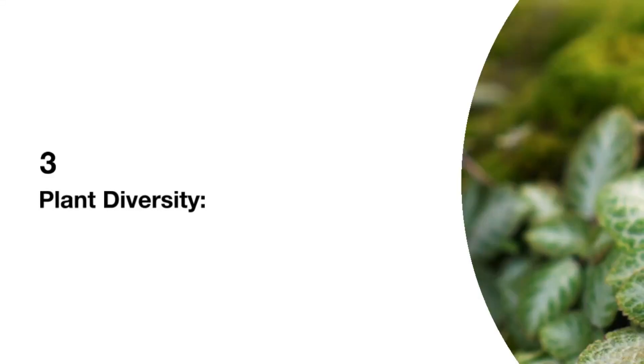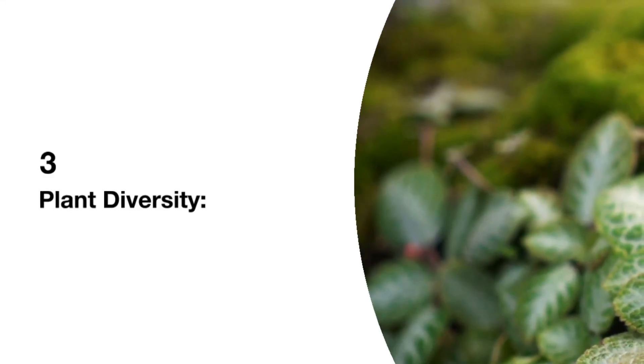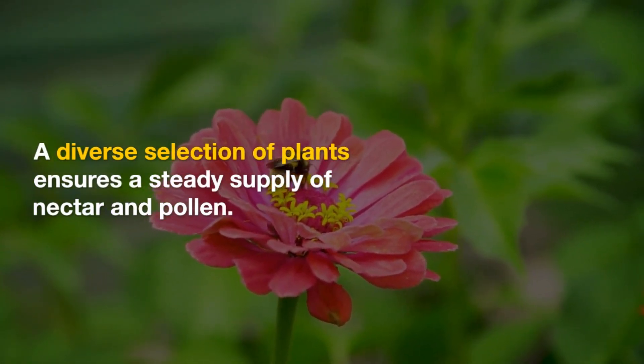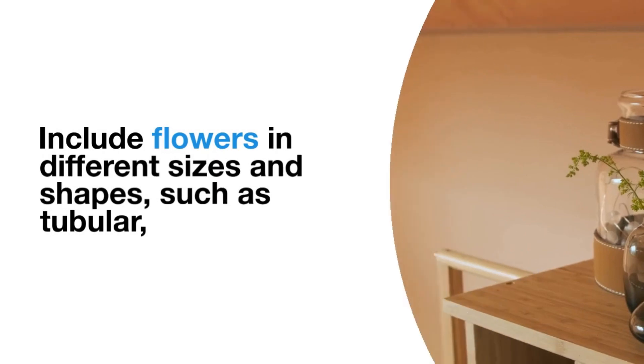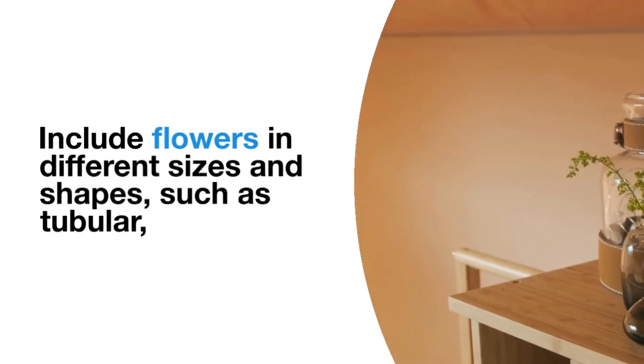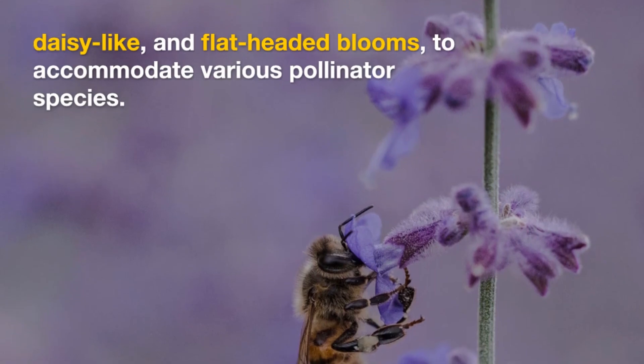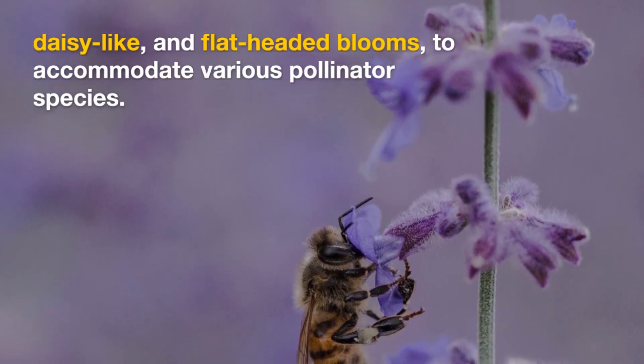3. Plant Diversity. A diverse selection of plants ensures a steady supply of nectar and pollen. Include flowers in different sizes and shapes, such as tubular, daisy-like, and flat-headed blooms to accommodate various pollinator species.